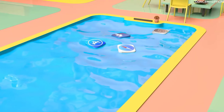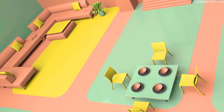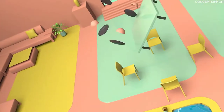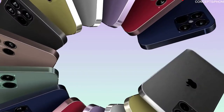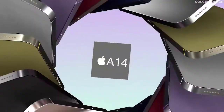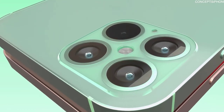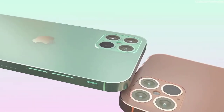Apple posted a listing on its YouTube channel for an event on September 10th, likely for the reveal of the iPhone 12, but then quickly pulled it. iPhone 12 images have been leaked showing the refreshed design with flatter edges and a sharper overall aesthetic. Although new iPhones typically launch in September, multiple reports have pointed to a delayed release date for the iPhone 12.